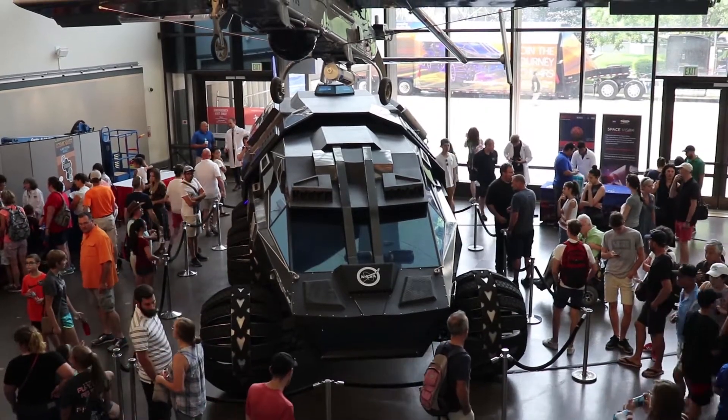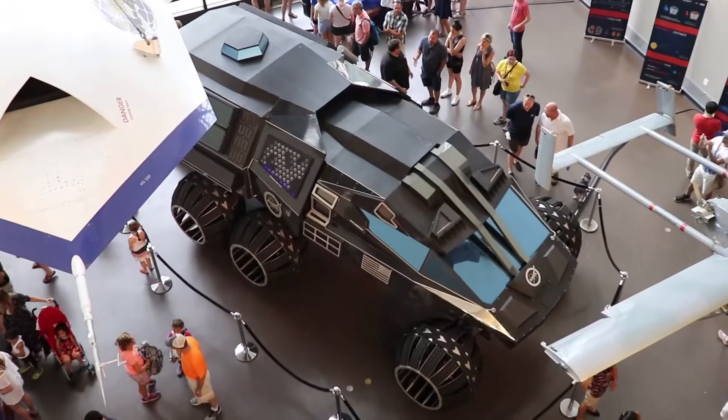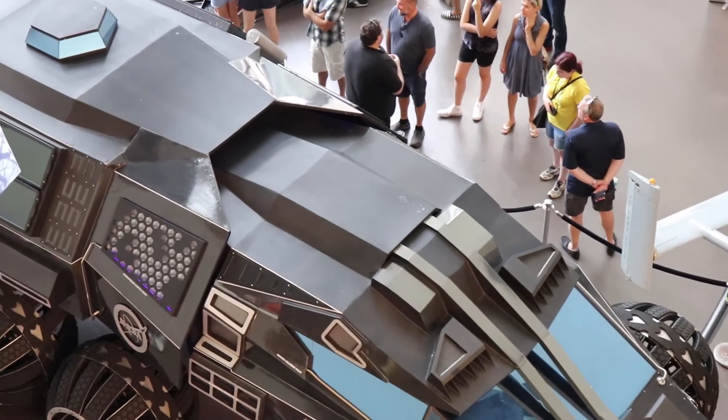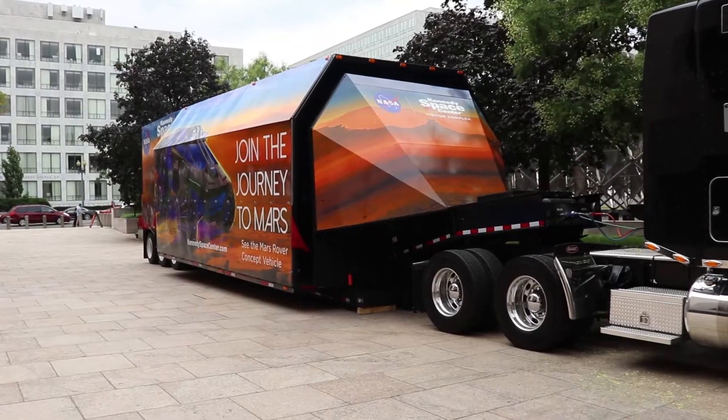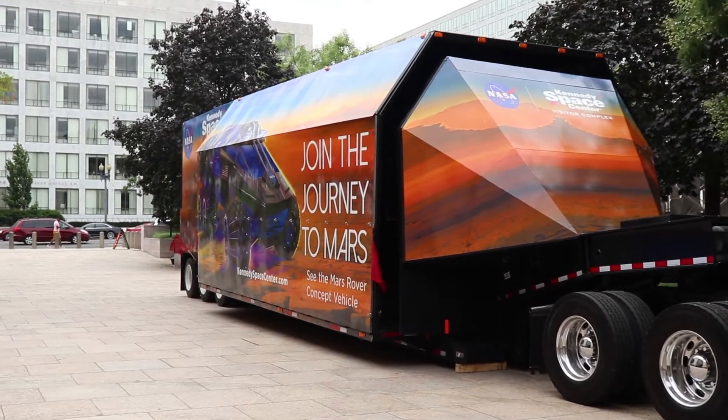One question that I had that I didn't get a chance to ask Carl was if the astronauts using this rover will need spacesuits or will the vehicle be pressurized allowing them to roam freely inside. If anyone has the answer to this question, I'd love to hear it. Actually, there was another question I didn't get to ask Carl, and that was if I could drive it.